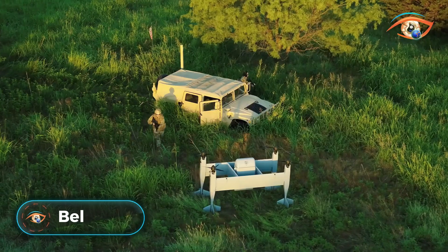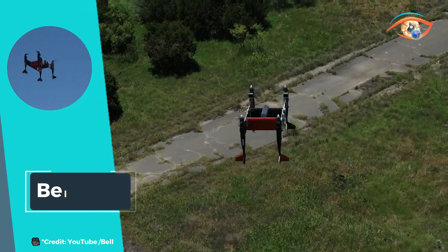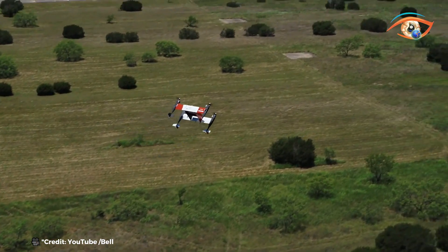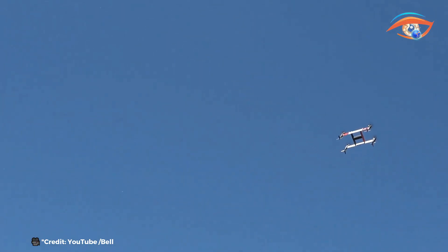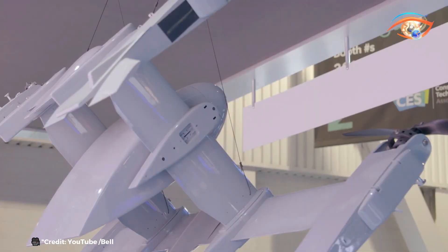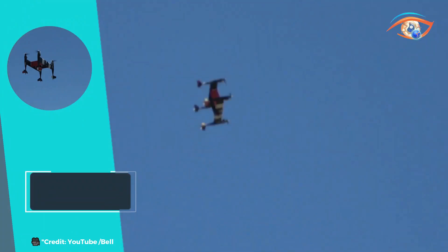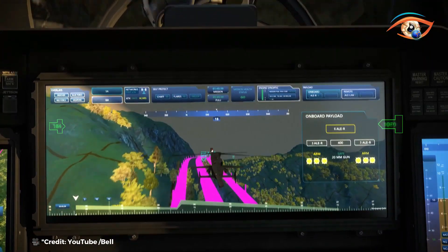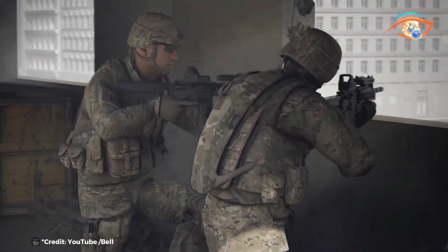The Bell Autonomous Pod Transport represents the future of scalable, flexible, and sustainable logistics solutions. Designed to meet a variety of delivery needs, it showcases innovative capabilities that set it apart in the field of autonomous transport. With a cruise speed of 70 miles per hour and a maximum speed of 100 miles per hour, the Autonomous Pod Transport ensures timely deliveries. It can carry a payload of up to 70 pounds and has a range of 56 kilometers.